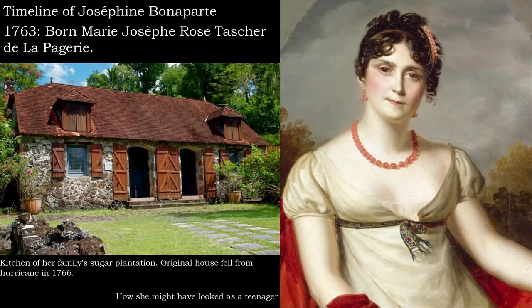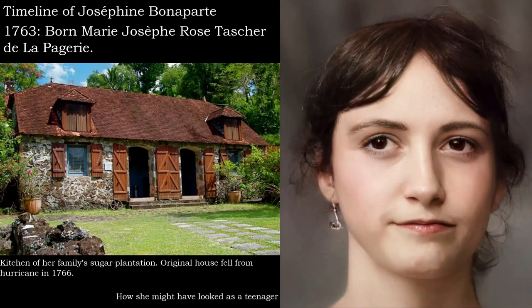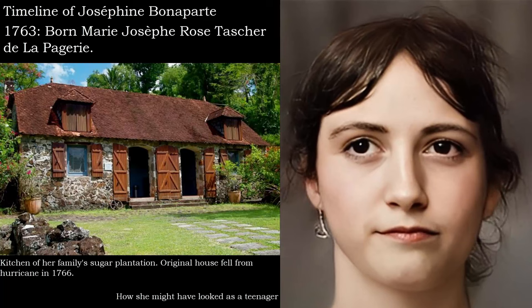Josephine, the eldest daughter of Joseph de Chaudelapeche, an impoverished aristocrat who had a commission in the Navy, lived the first 15 years of her life on the island of Martinique. She was born in 1763, and Marie-Antoinette would have been 8 years old at the time. Josephine was the eldest of three daughters. Her grandfather was the first to settle in Martinique in 1726, even though he came from an ancient French family of country gentry.